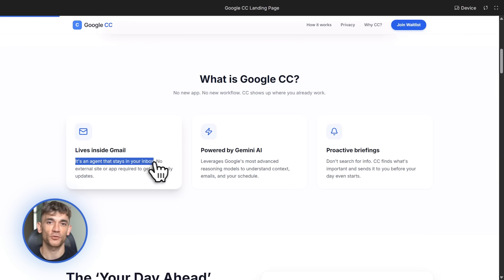For example, you could ask CC to pull engagement stats from last week's training, find the most active members, draft personalized thank-you messages, and queue them up for you to send. That's automation on steroids.